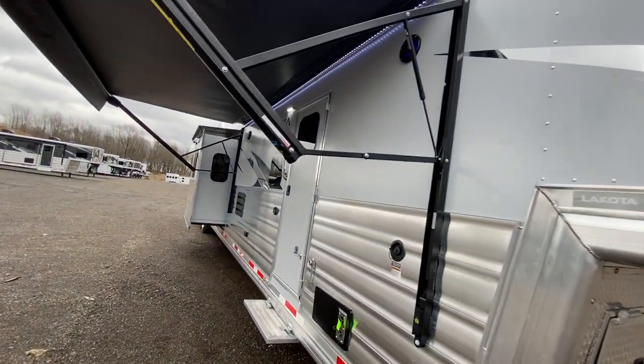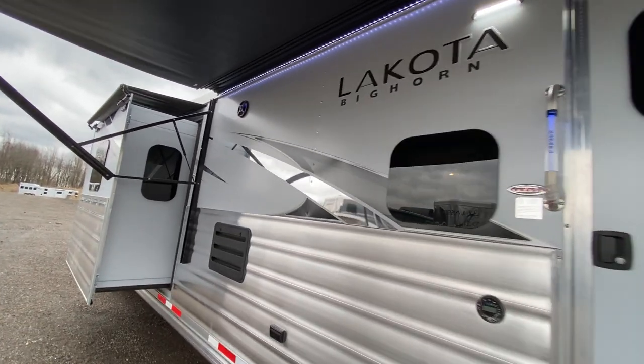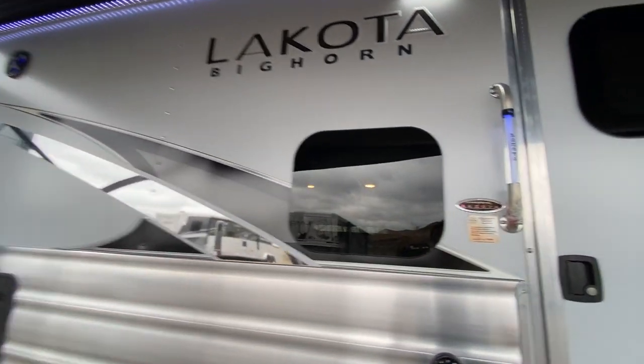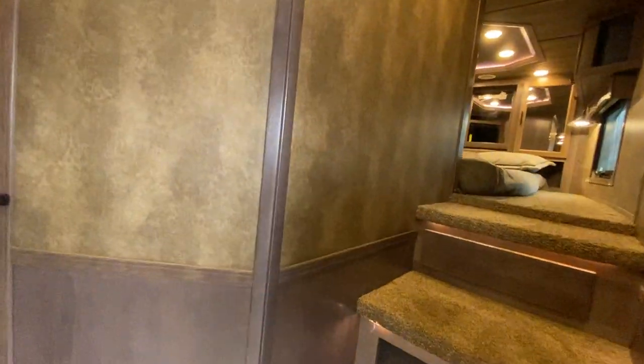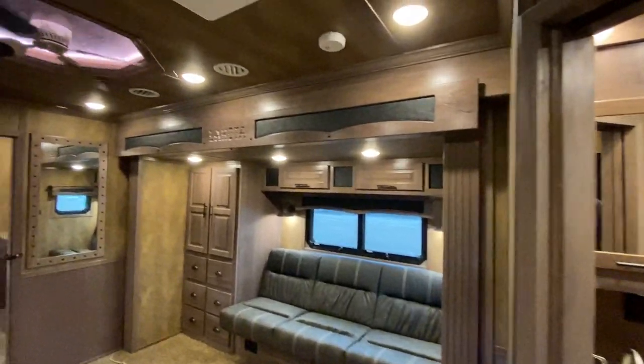As much as we like to say that every 2022 Bighorn is your luxury home away from home, this one is a little bit more like your mansion away from home. Check out this really cool floor plan — 23 feet of living quarters.